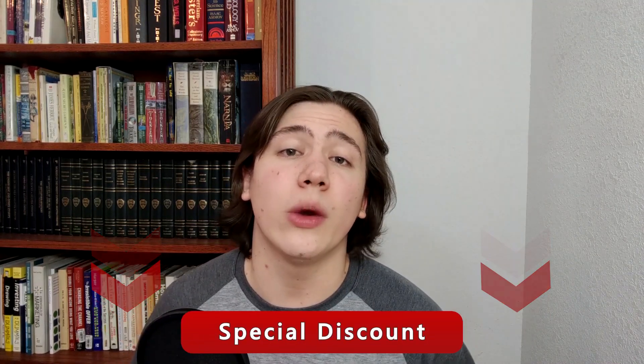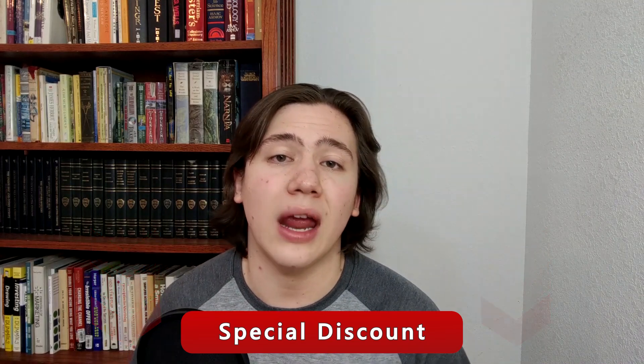Thank you so much for listening. If you do have any questions, please drop them in the comments and I'll be sure to respond. Just a reminder that I do have a link in the description where you can check out more details on Hostinger and receive special discounts. Thank you for watching — until next time and have a great day.